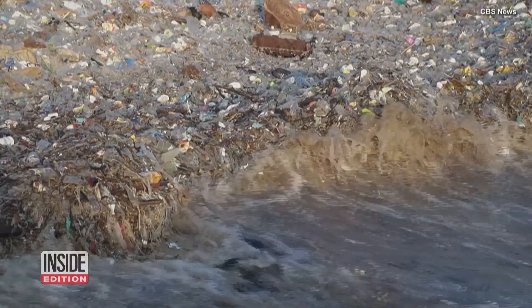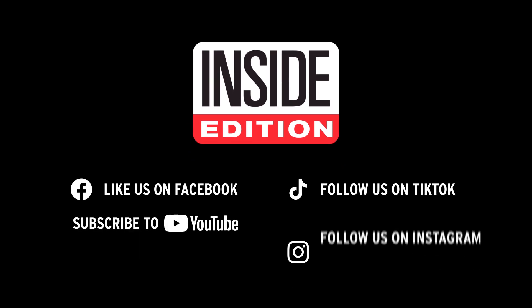Because caring for your health at home shouldn't mean harming the planet. For Inside Edition Digital, I'm Mara Montalbano.